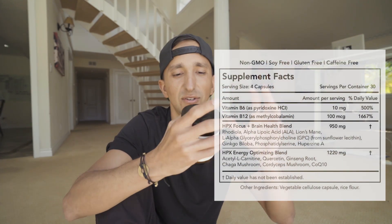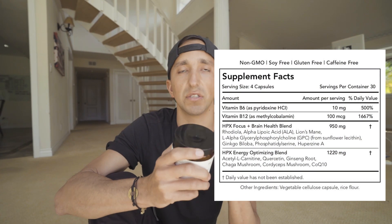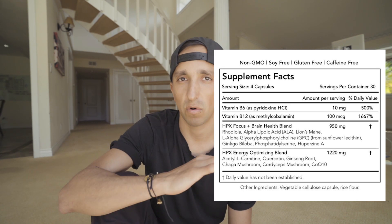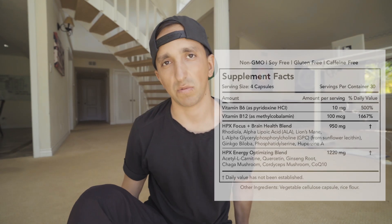I'm going to put the ingredients up on the screen so you can read them. It's non-GMO, soy-free, gluten-free, and caffeine-free. For me, that was a big deal — the nootropic I'm looking for always has to be caffeine-free.